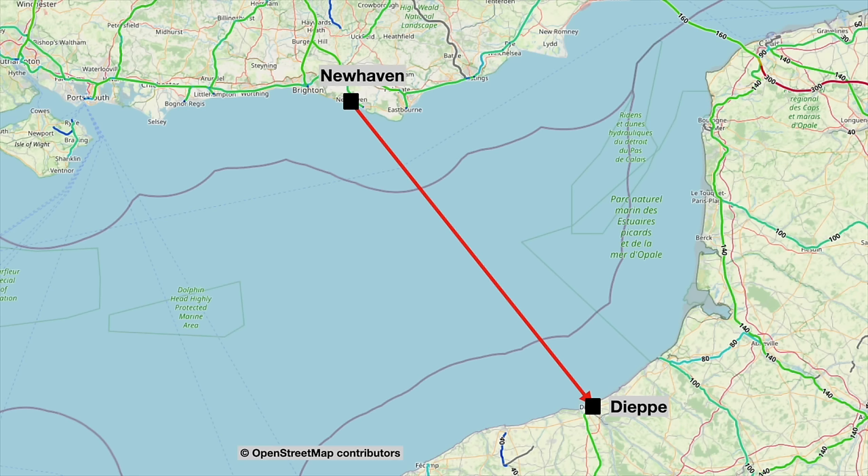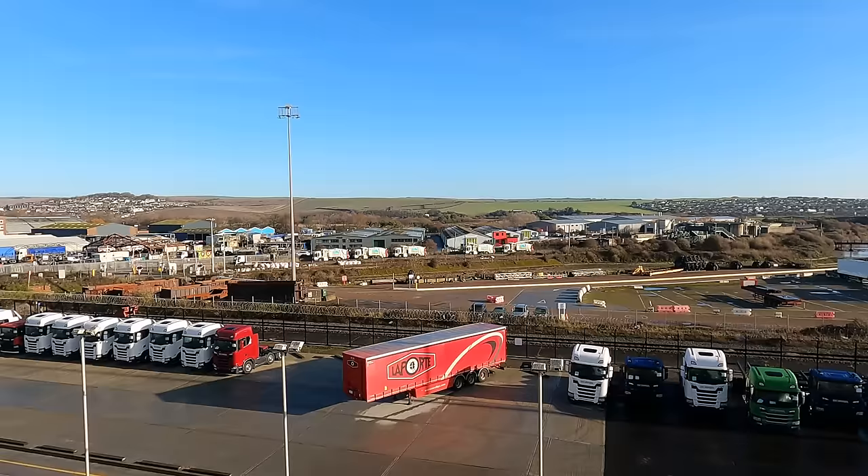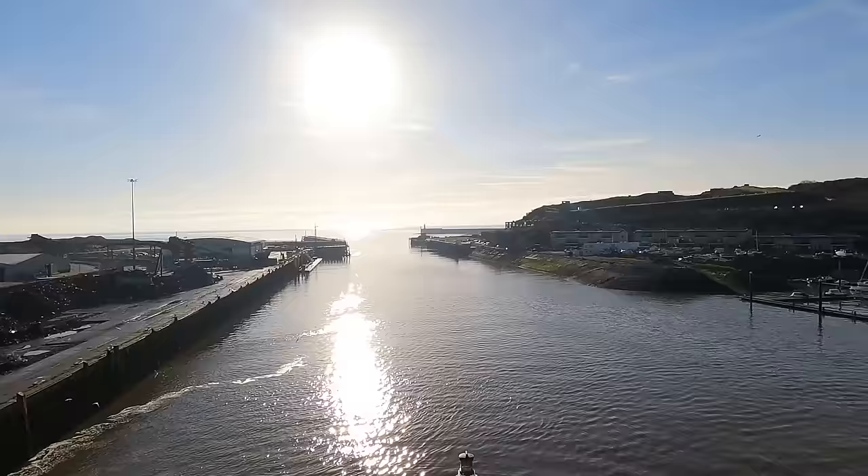It's due to leave here at 11 a.m. and then arrive in France at 4 p.m. French time — so that's a four-hour crossing. Already wandering around the ship, these ships are definitely a bit older than some of the other ships I've used on crossings with Stena. But I'm happy with that. Let's just see how good the lunch is, how well she rides, and how comfy the seats are inside.